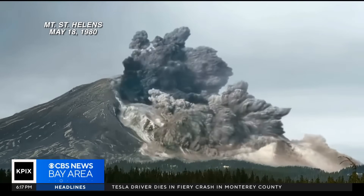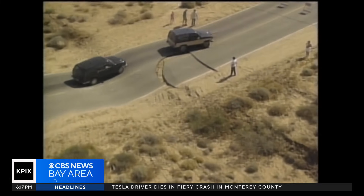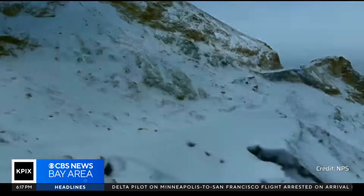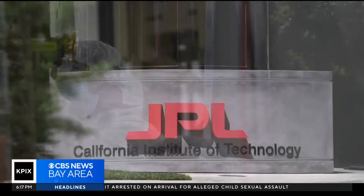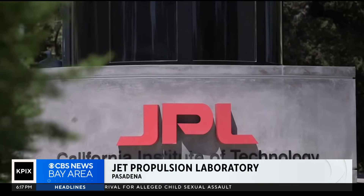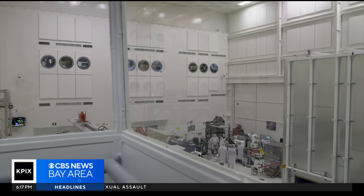Volcanic deformation, tectonic plate motion, land subsidence as you see here, and anything that's moving at the scale of a centimeter or so. The satellite's radar that will do all this was assembled at JPL, where Wendy Edelstein is the deputy project manager for NISAR.